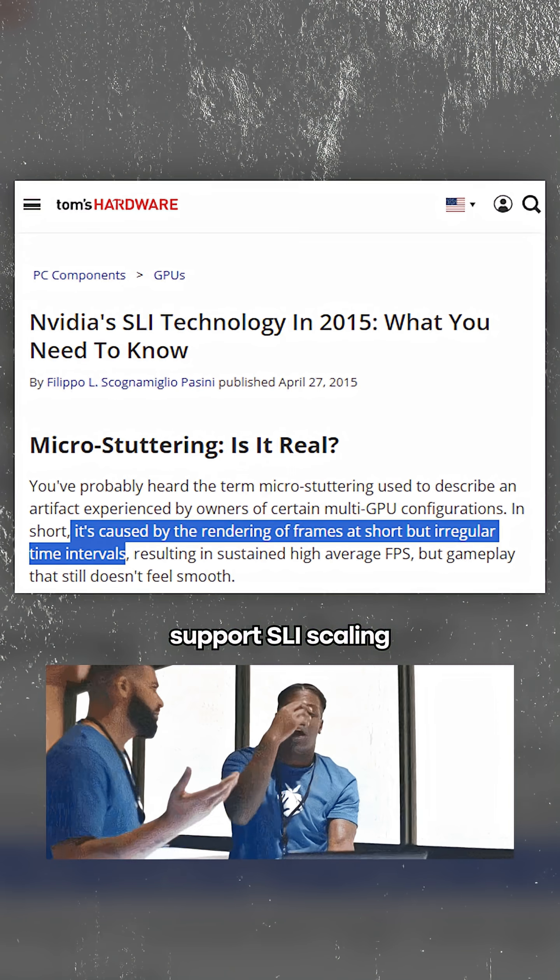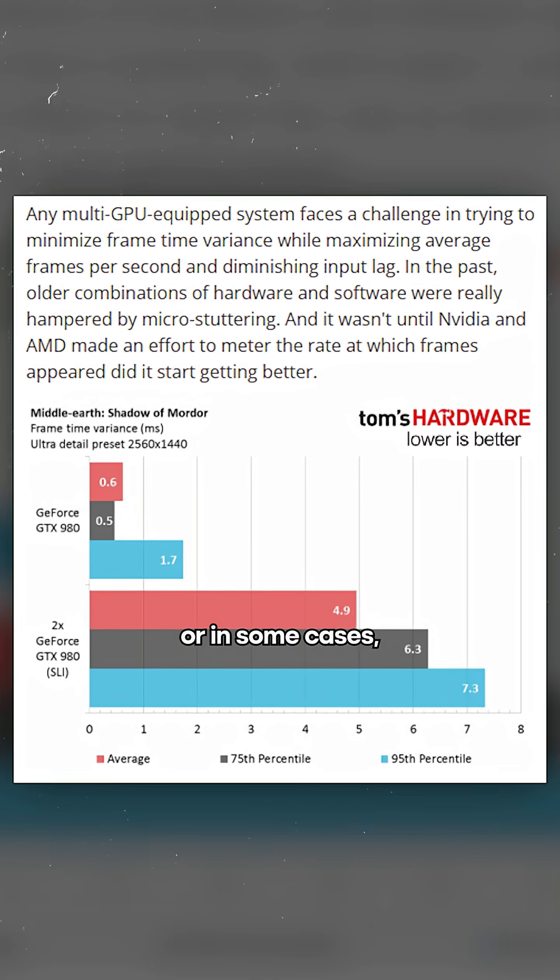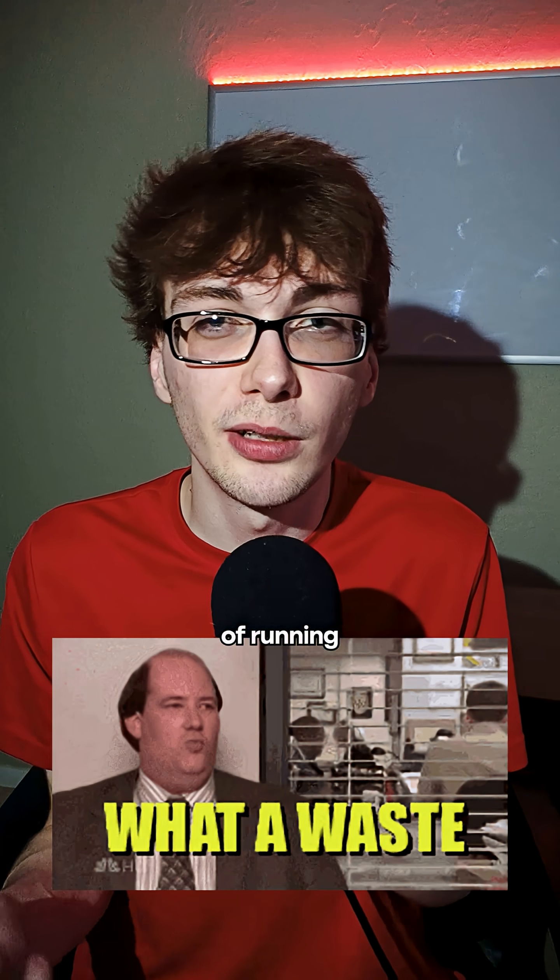Even worse, games that did support SLI scaling were rarely perfect. You'd often see microstutters, weird frame pacing, or in some cases worse performance than a single card. With newer GPUs becoming absurdly powerful on their own, the whole idea of running two started to look pretty pointless.